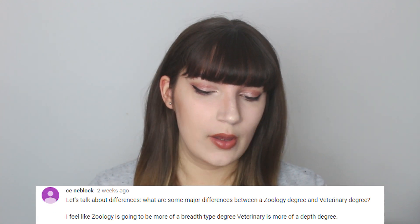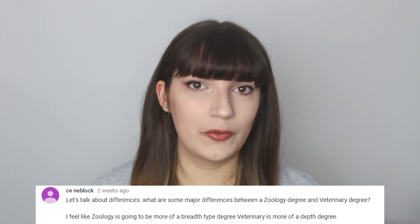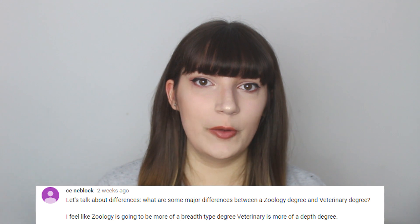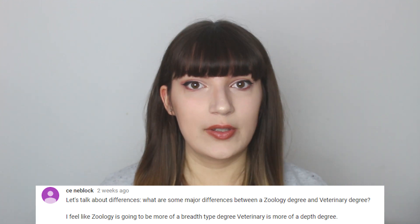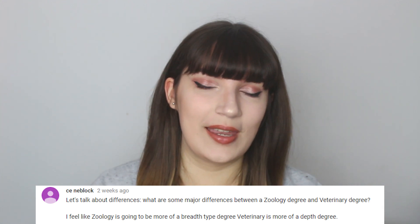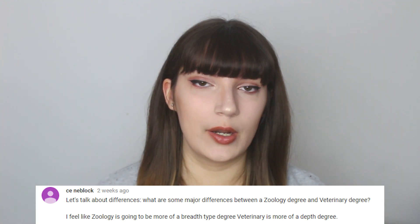CEME Block asks about the major differences between a zoology degree and a veterinary degree. The main difference is that a veterinary degree is longer — about five years in the UK compared to three years for zoology. Zoology is much broader in its coverage of animals, whereas veterinary focuses more on health and behaviour in much more depth. If you do a zoology degree and then decide you want to do veterinary, you can go on to do that afterwards.